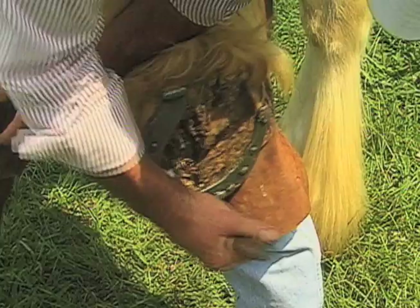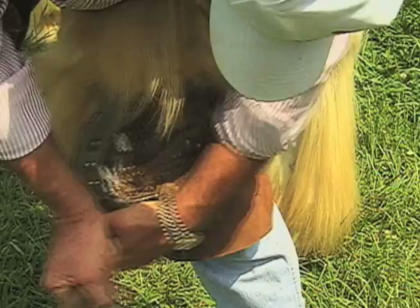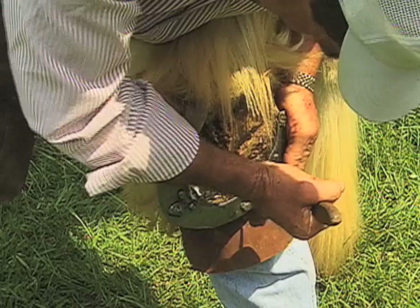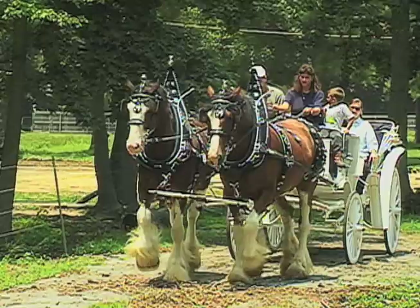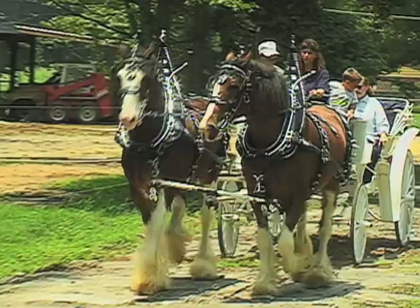Showing a Clydesdale involves a lot of work — a lot of bathing and grooming, and wrapping their manes and tails. There's a lot of grooming involved with the feathers. But it's a lot of fun. You go in the ring, everybody's excited, the music's playing, and the horse is going. I really enjoy it.